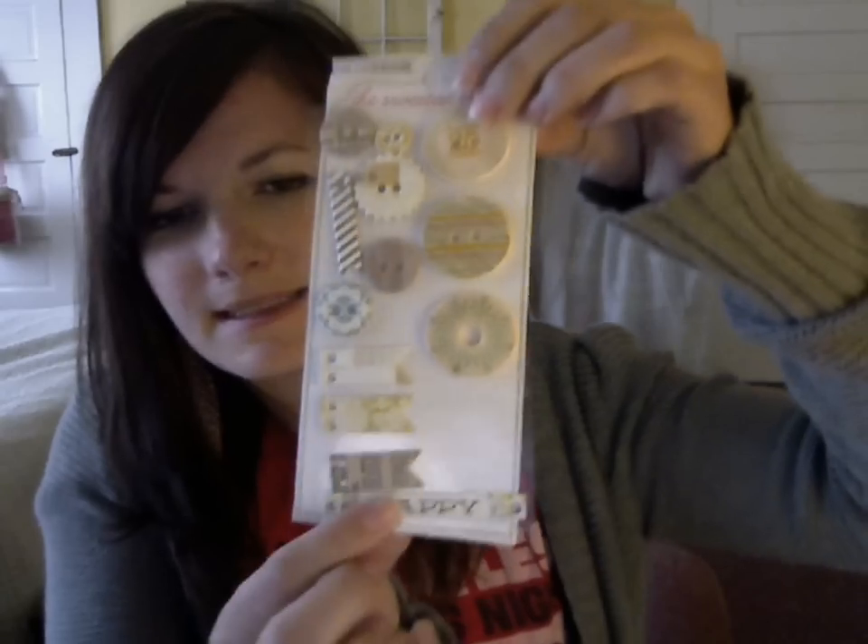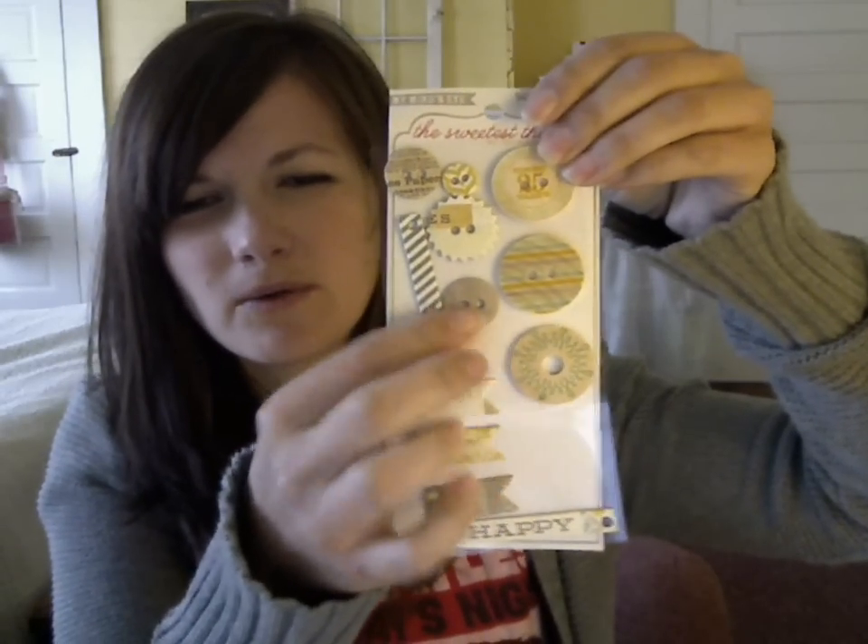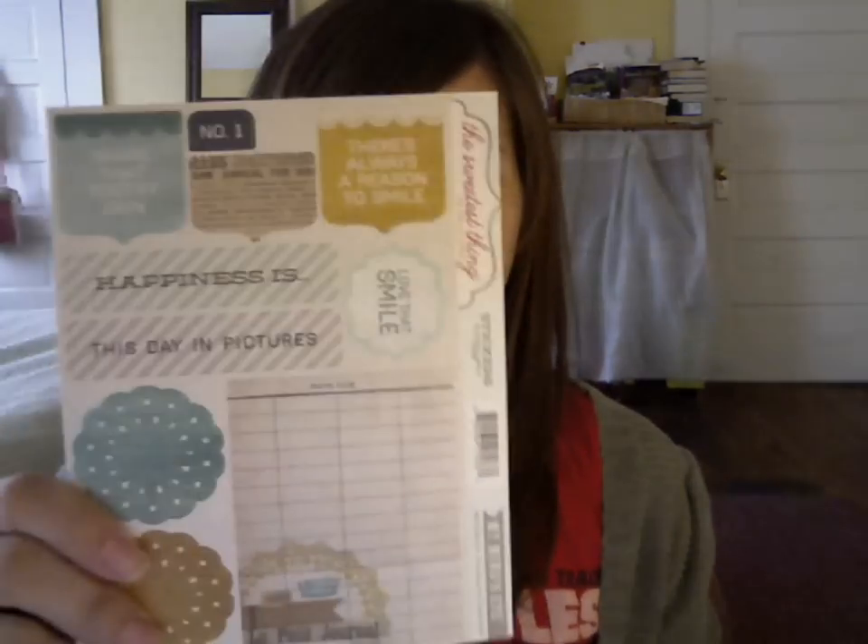These are really neat — these are wood and chip buttons from My Mind's Eye. I like that they're already adhesive and they have all these different sorts of holes and stuff that you can use with them. It's not your typical buttons, so that's fun. And then some cardstock stickers too that are great. So that is all of the tiny embellishment bag — you can see there's quite a bit in there to play with.